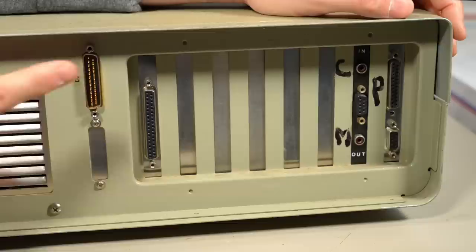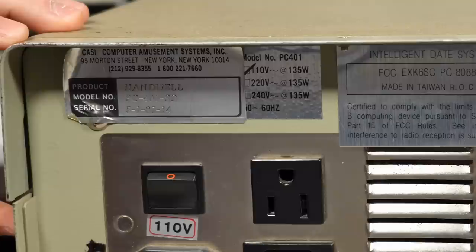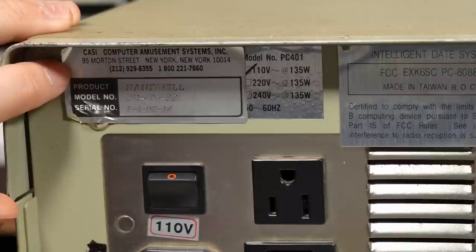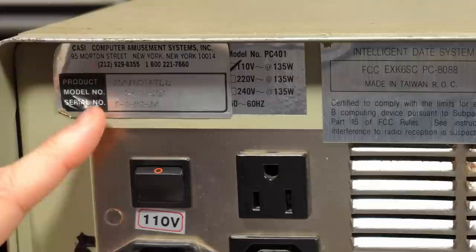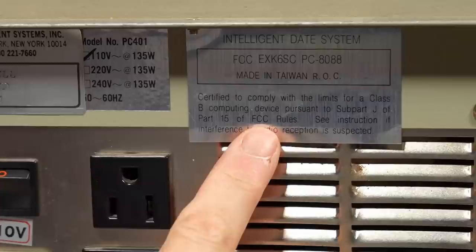That RCA jack says 'in' above it and this one says 'out.' This is obviously a serial port — it does say COM1 right there. Here are the stickers on the machine, which is kind of interesting. This top one says CASI, Computer Amusement Systems Incorporated, from 95 Morton Street, New York, NY 10014. The product here says Handwell, model number PC401-SD, and then there's a serial number sticker.